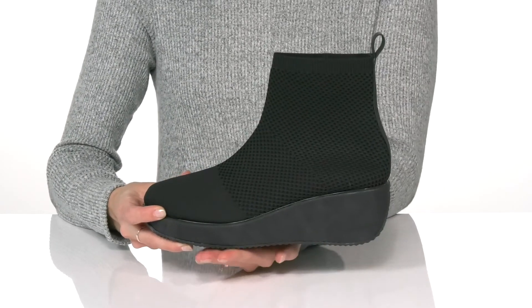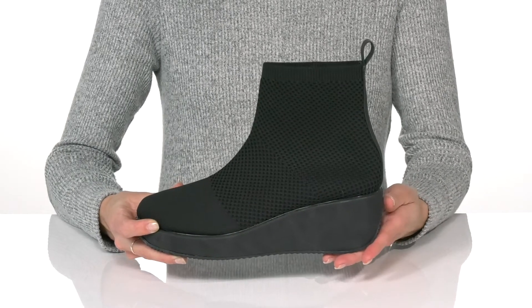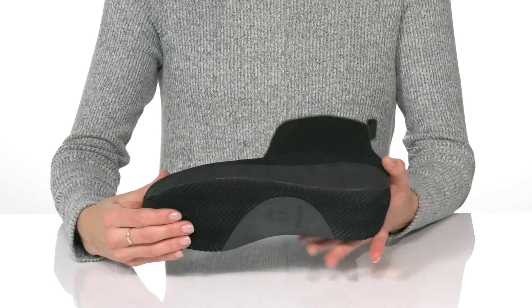The platform midsole has a wedge heel in the back that will give you over a 2-inch boost in height. It sits all on top of a flocked synthetic outsole.